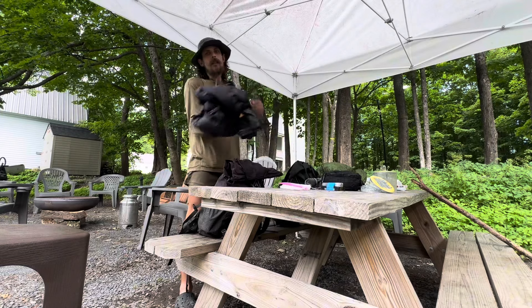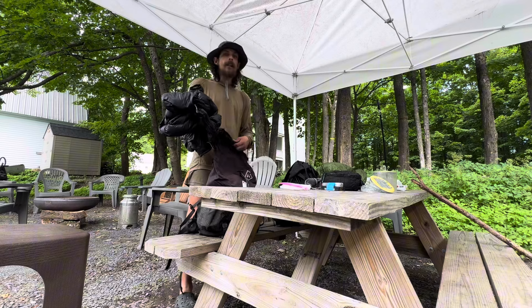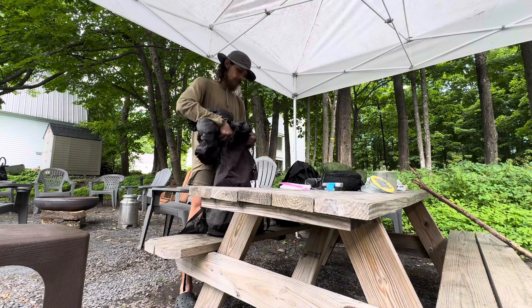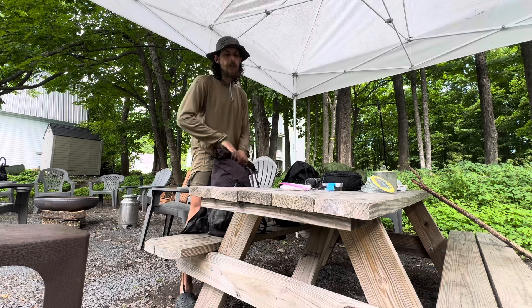We'll see how she fits. This thick Mountain Hardware puffy has been amazing, but it's getting hot — time to send her home. Should give me plenty of room in this new 35 liter.